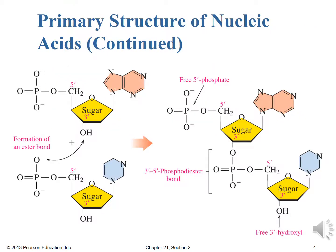Here we have a cartoonish picture — although it shows all the correct structures — of the primary structure for the nucleic acid. In this case we have DNA, because we only have the one OH coming off of that pentose sugar, and it's already a nucleotide, and then it's forming an ester bond with another nucleotide to form a 3' to 5' phosphodiester bond.